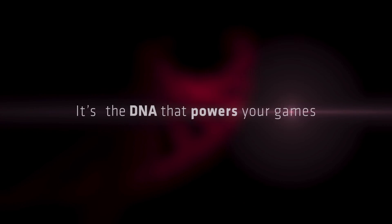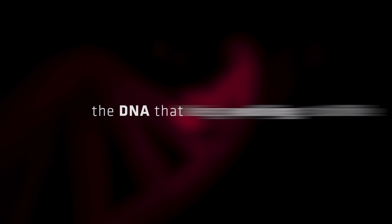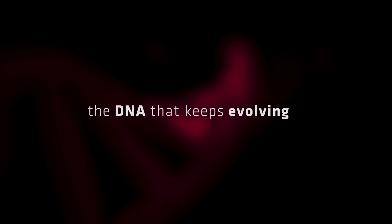So if RDNA2 is able to make a similar performance improvement as RDNA1 did over Vega, we could see Big Navi at just over 21,000 in Time Spy.